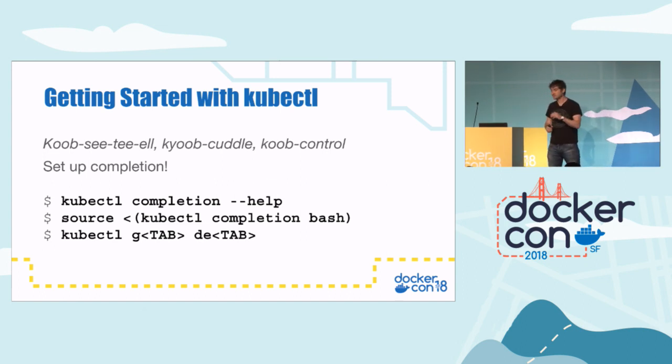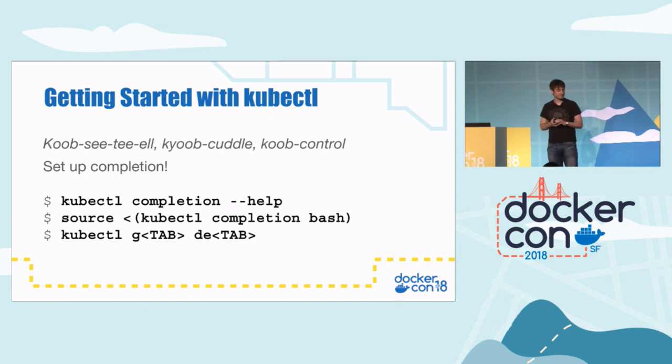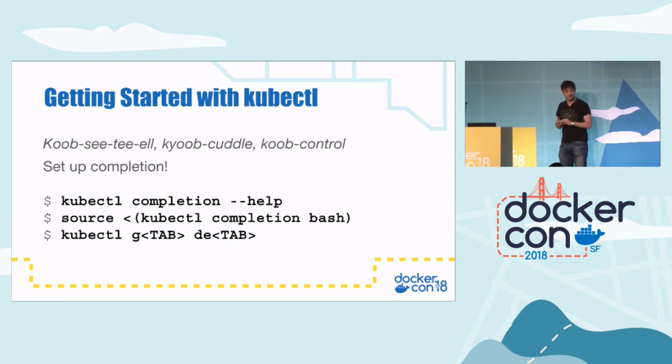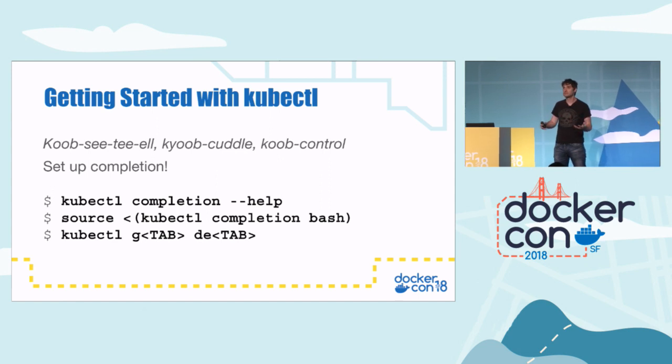There are a couple of Kubernetes tips in here. If you've just started on your path with Kubernetes, the first thing you'll do is use kubectl. The very first thing you'll realize is there's a bit of an argument about how to pronounce it — kubectl, kubectl, kubectl. I'm on stage with a microphone, so it's kubectl. The first thing you want to do is set up completion for your bash shell or zsh. You type 'kubectl completion --help', which gives full instructions for a bunch of different platforms.